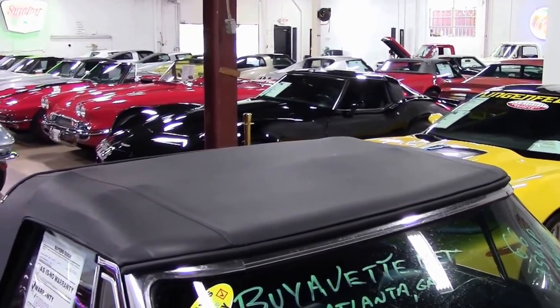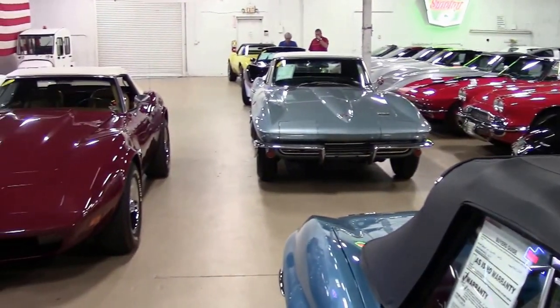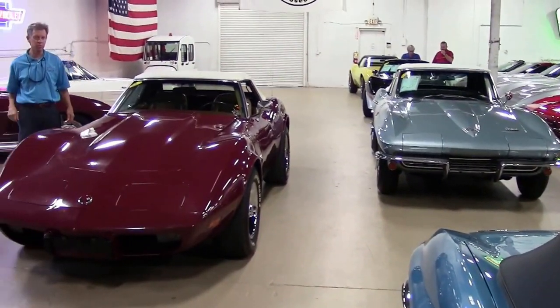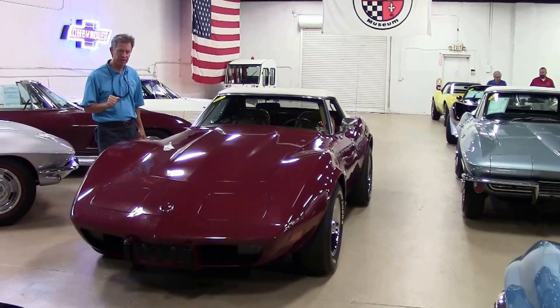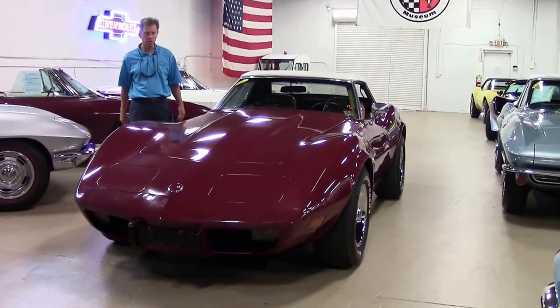Welcome to Buy A Vet in Atlanta, Georgia. My name's David. Check out all these Corvettes we have — just one of two showrooms. 130 Corvettes in stock at all times, and most of them come with a free two-year warranty.